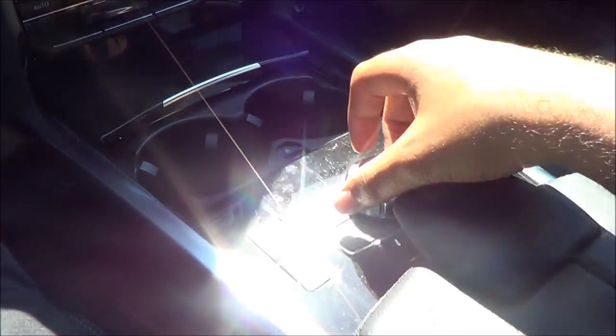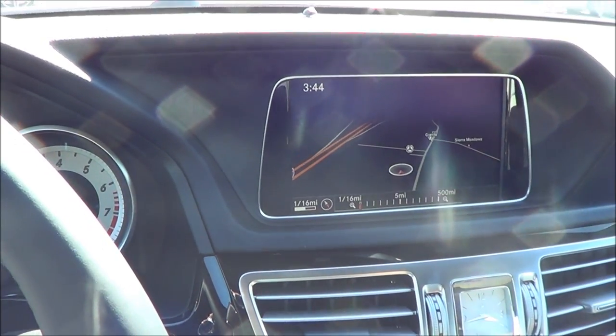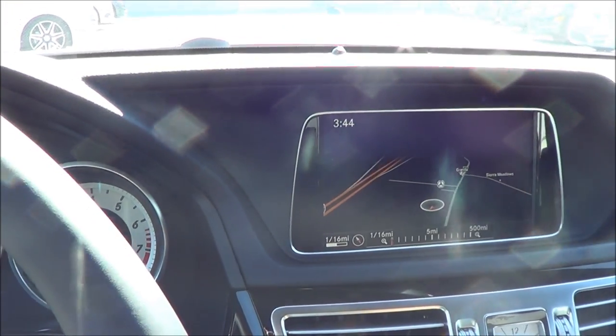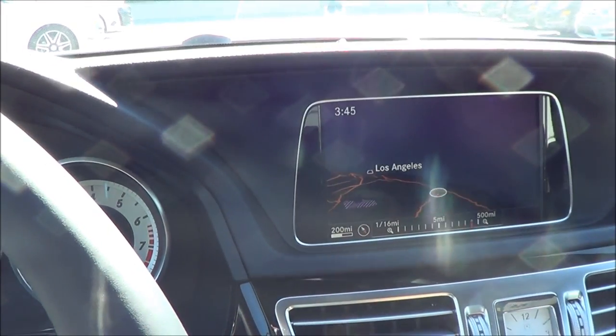Let's go ahead and check out the navigation system. I really like the Mercedes navigation system — it's very clear and easy to read. However, you won't find any 3D rendering of buildings or anything like that. But it does the main job — it directs you, and it's very clear and easy to read.